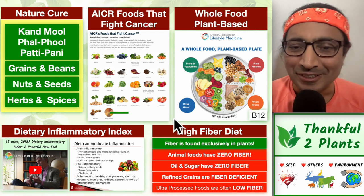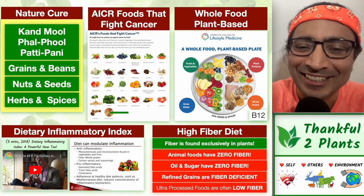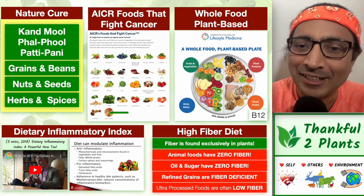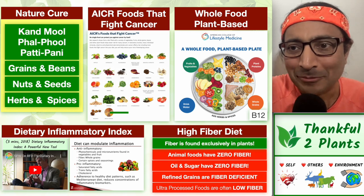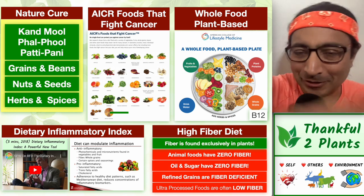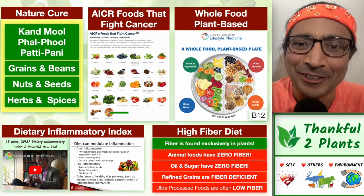One of my motivations to have a highly anti-inflammatory diet is to prevent cancer — there's a connection between the two. I'll walk us through AICR Foods That Fight Cancer, from the American Institute for Cancer Research, and showcase the connection. In the end, I will connect the big picture of nature cure and naturopathy guidelines from India with whole food plant-based guidelines. I'm trying to simplify and cover a lot of ground here, and I hope you enjoy it.